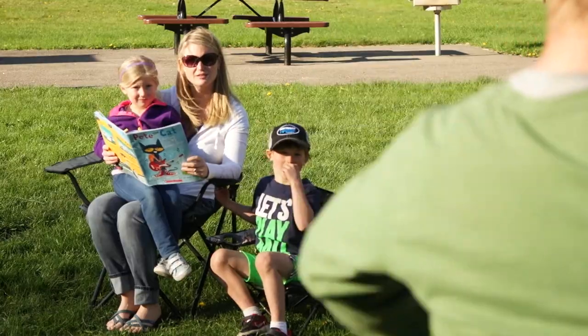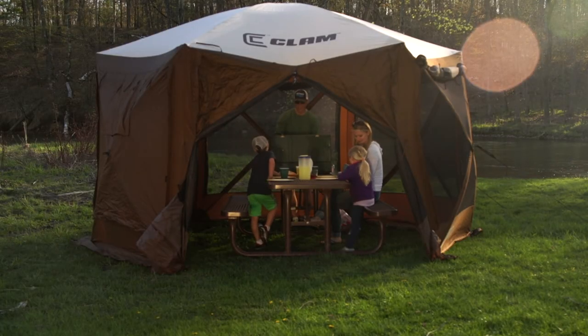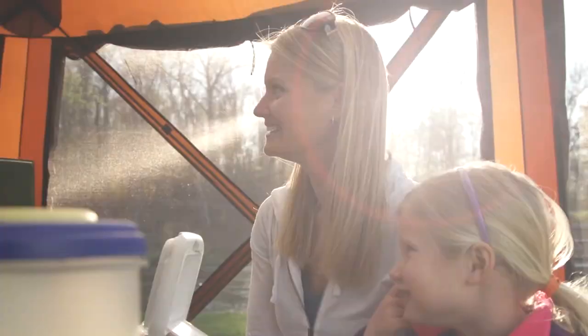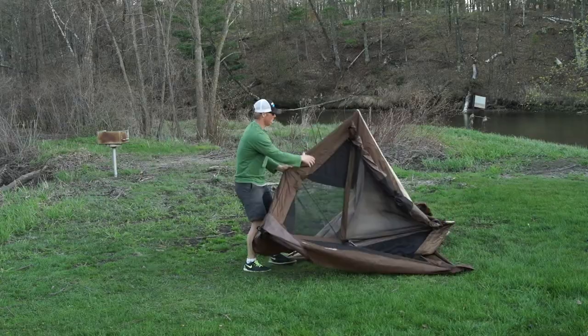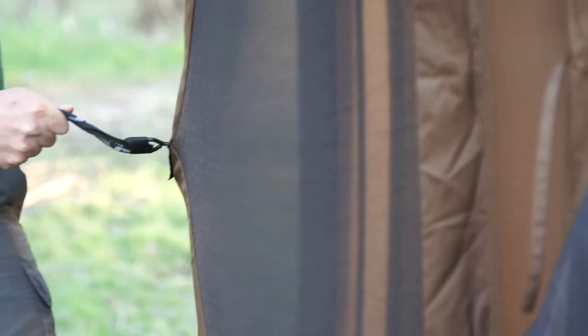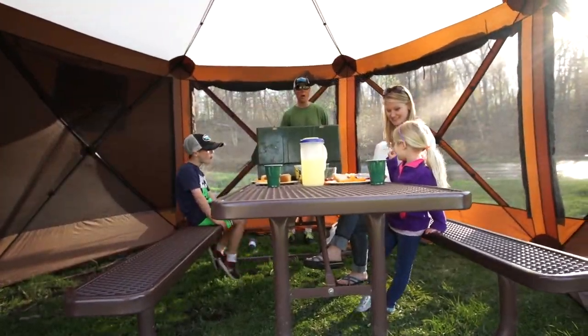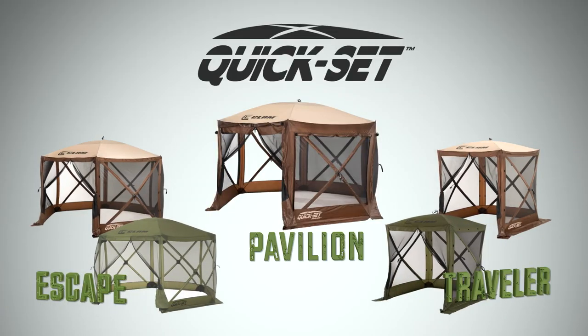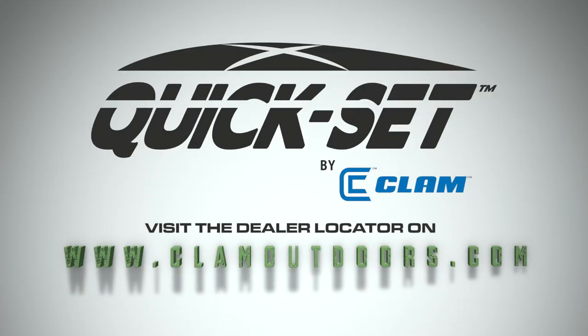Tired of bugs wrecking your outdoor fun? Get a Kwikset screen tent from Clam Outdoors for shade and bug-free enjoyment. The 45-second setup needs no poles to insert — it's fully assembled right out of the box. Unfold and pop up this durable shelter with high ceilings and room for a picnic table. Available in five models. Kwikset is perfect for backyards, camping, or all-day sporting events.